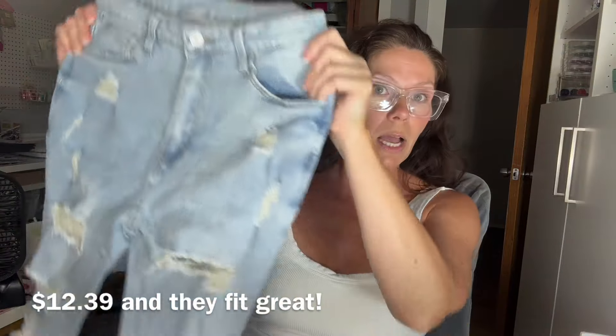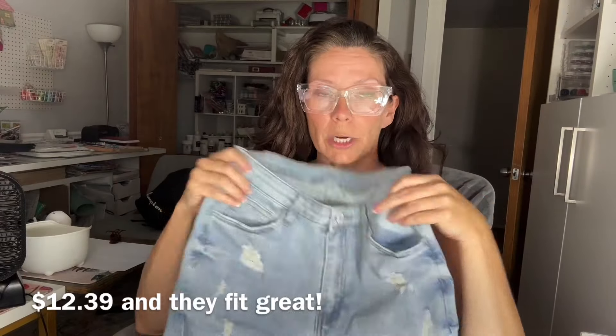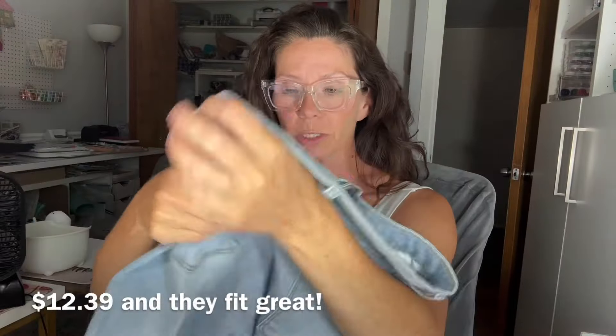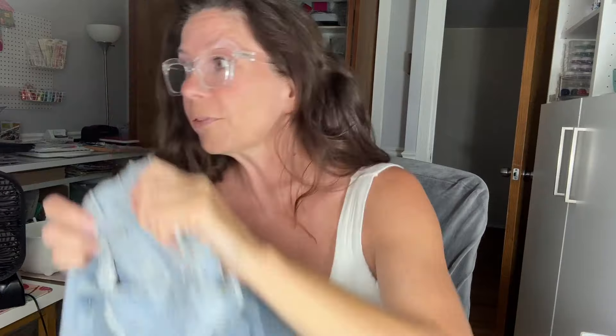The next thing — these were $12.39. They're women's stretchy jeans, distressed denim with holes in them. I got mediums, which they said was size 6. Oh guys, they are so stretchy! I do not have any desire whatsoever to be uncomfortable — I need all of this stretch in the world. They've got a little bit more of a high waist, fun and distressed. I have some new cowboy boots, so these might be a blast. For $12.39, I will definitely give them a spin.